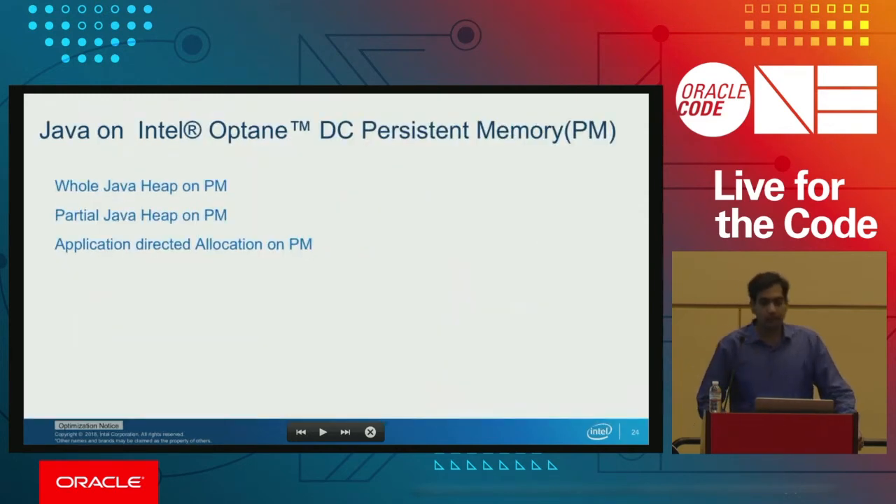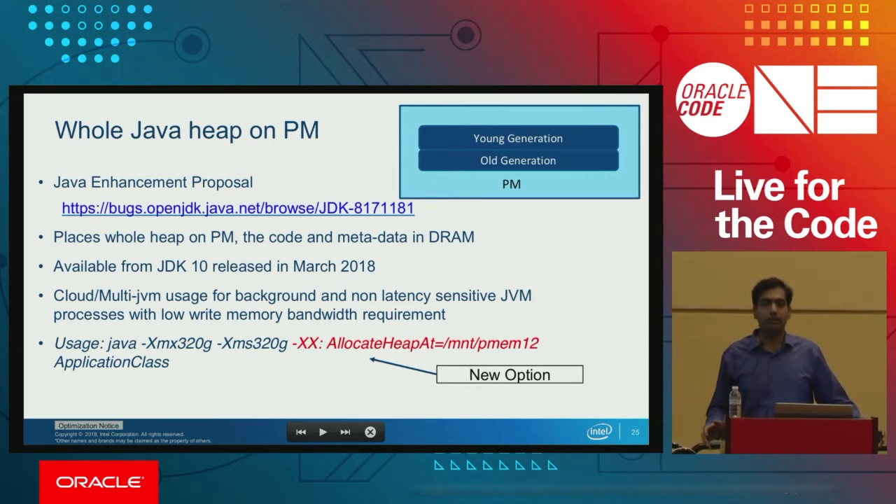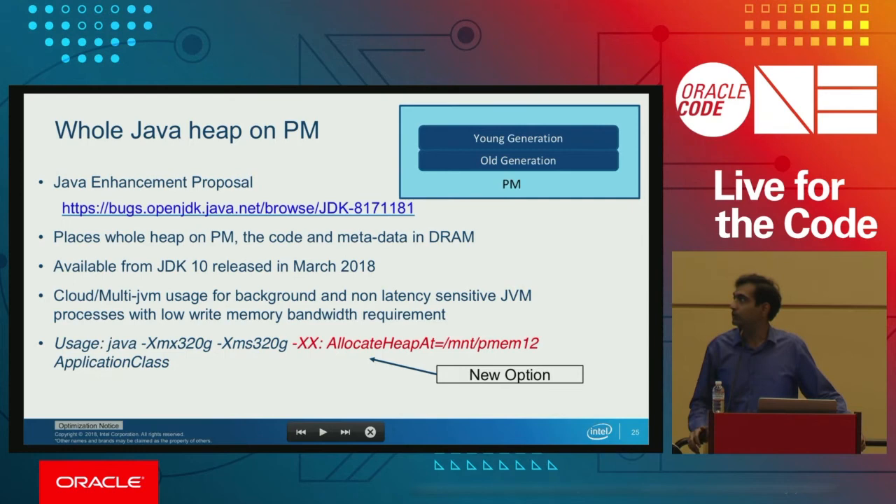Going forward, we also enabled persistent memory for Java. There are a couple of ways to use it. The first is whole heap on Java — putting the complete heap, including young gen and old gen, on persistent memory. This is very good when there are multiple JVMs on the system and the JVM doesn't have latency issues. It gives low write memory bandwidth. For this, we added the flag allocate-heap-at, where you can specify the mount point for the persistent memory.